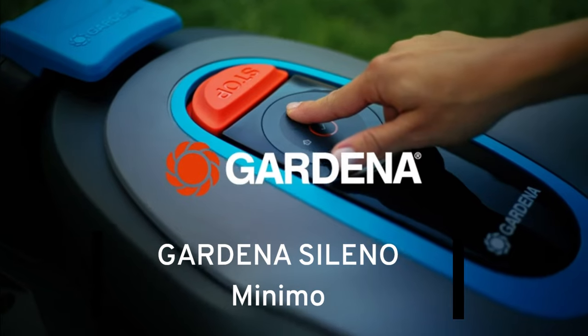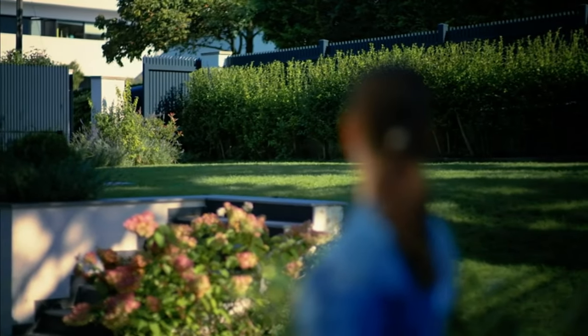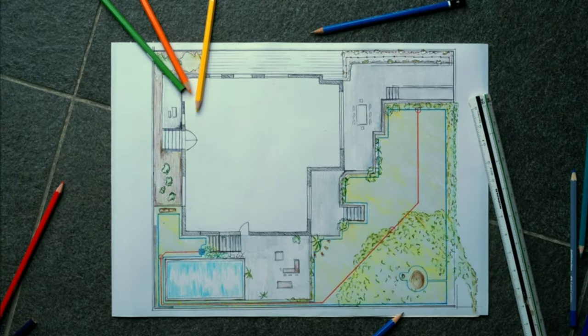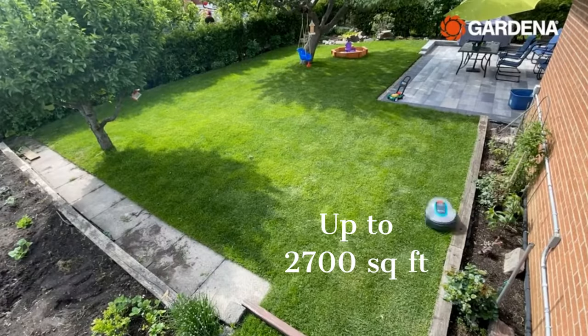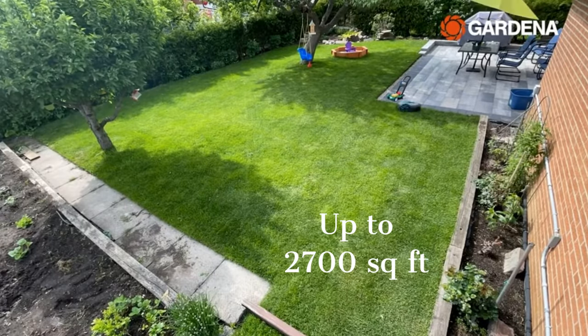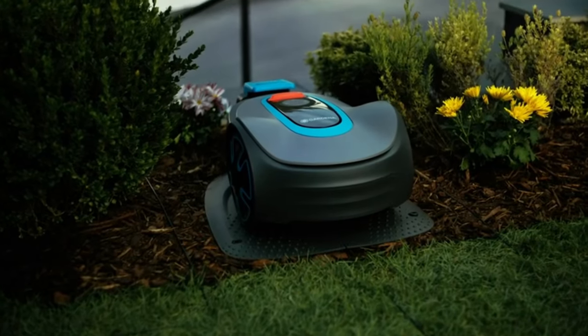Number 5: Gardena Soleno Minimo. This robotic lawnmower is a game-changer in yard maintenance. The Gardena Soleno Minimo is designed to automatically mow yards up to 2,700 square feet, and it utilizes patented streak-free technology, ensuring a pristine lawn every time.